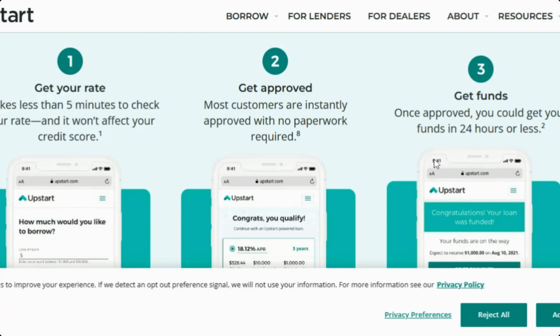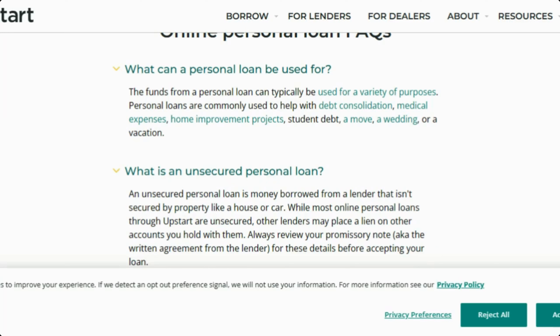If you have questions about what you can use your loan for, pretty much anything you are applying for. So if it's debt, medical expenses, a home improvement project, student loans, a move, a wedding, or a vacation — you can definitely use those funds for that.